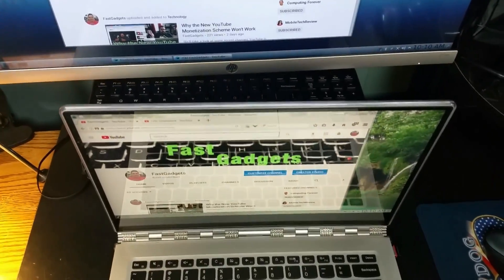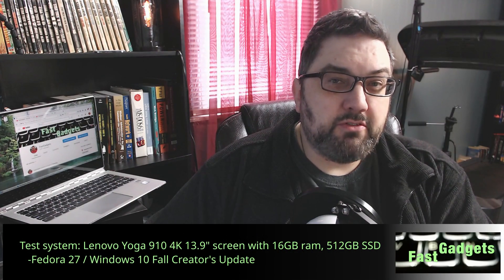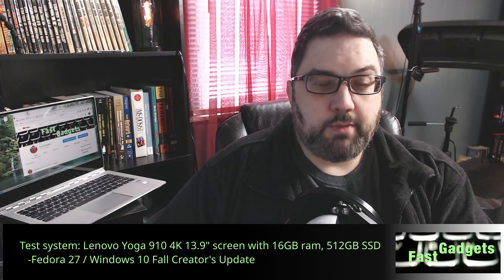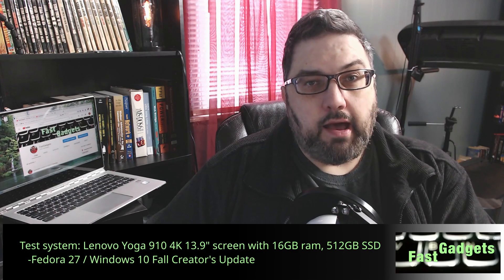I do a check on battery life every year or two, and whenever I get a newer system I usually have a look at how battery life is doing. As you know, most of my systems are dual boots, so I can test in Windows and in Linux. The system I was using was a Lenovo Yoga 910 with 16GB of RAM and a 13.9-inch diagonal 4K display — it's the system you see behind me. It also has a 512GB SSD. For the test I'm using Fedora 27 as my Linux, and Windows 10 Fall Creators Update.